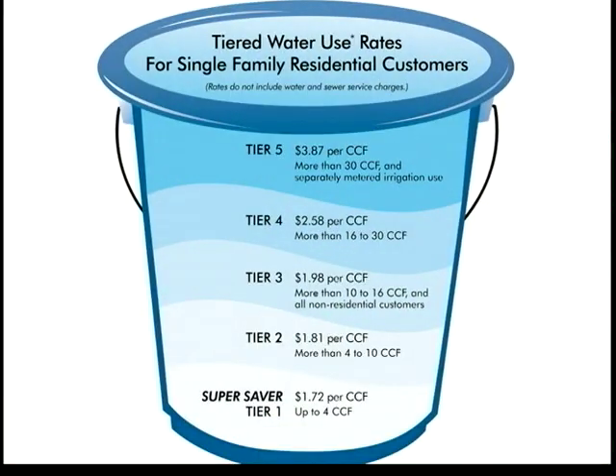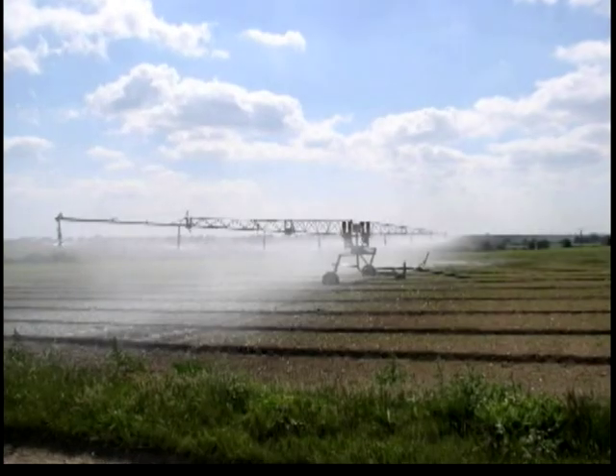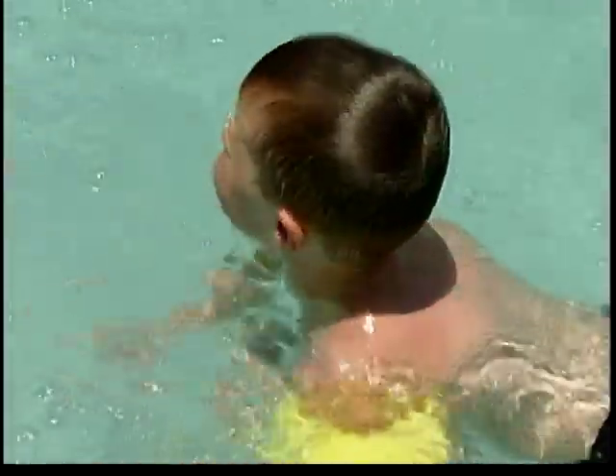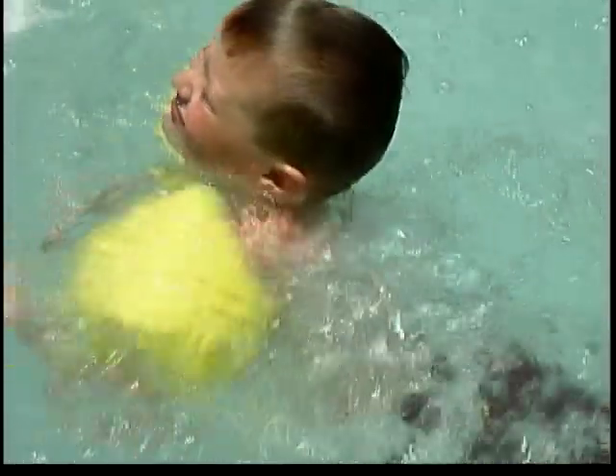Here's how it works. Efficient and essential water uses are captured in the lowest tier, known as Super Saver Tier 1. Discretionary use, such as irrigation, car washing, and filling pools, can bump customers into higher and more expensive tiers. So the less water you use, the lower your rate and the more money you save.